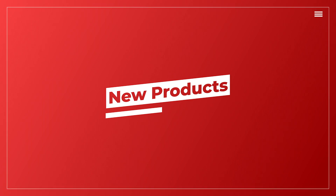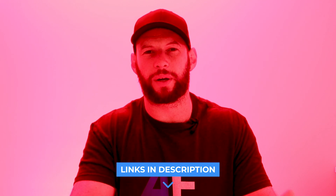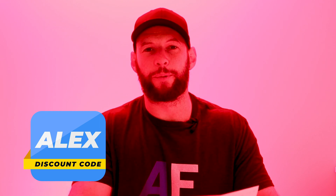Before we get into it, just remember I will put links to every article and product down below. If you are going to order any products, be sure to use discount code Alex — it will save you a little bit of money and helps fund these videos.